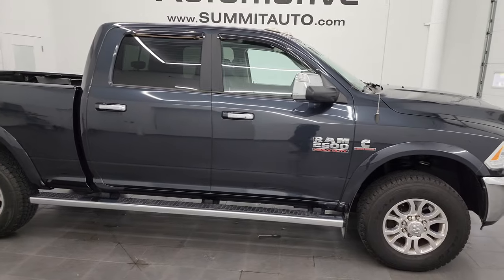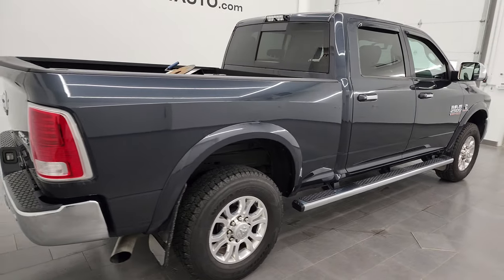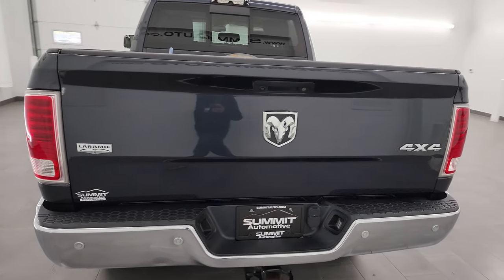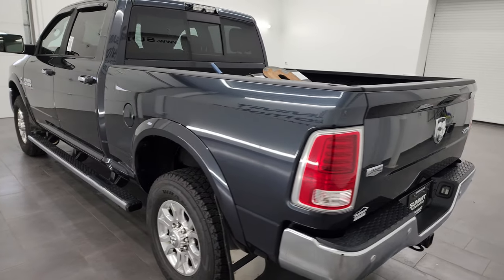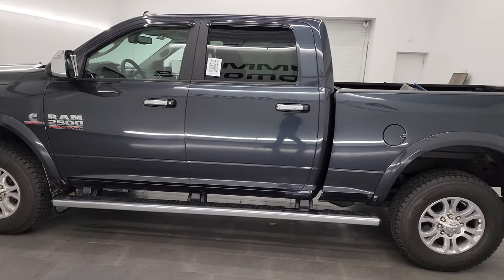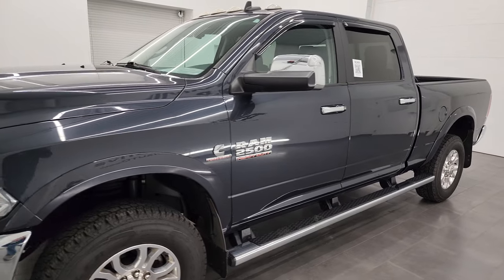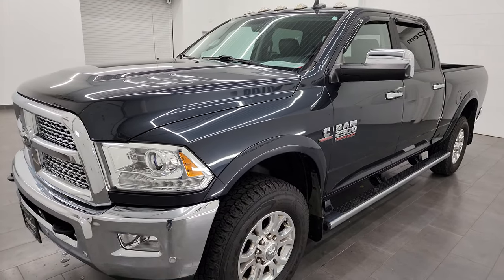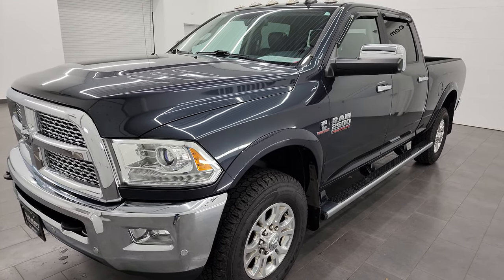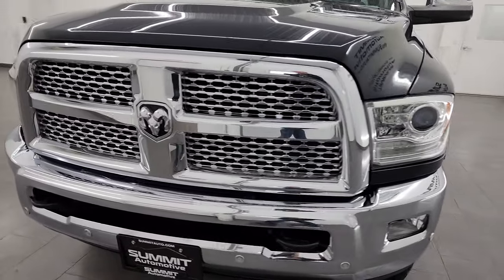Hey, this is Brett and this 2018 Ram 2500 Crew Cab Short Box Laramie is stock number 13486Z. I am here at Summit Automotive in Fond du Lac, Wisconsin, your new and used Ram and heavy duty truck headquarters. This 2018 Ram 2500 has the 6.7 liter Cummins diesel engine, paired up with the 6-speed 68 RFE automatic transmission. This truck has been fully safetied and inspected by our service shop, has a fresh oil and filter change, all the fluids have been checked and topped off, and it is 100% ready to go.